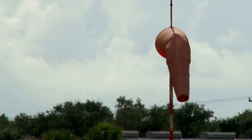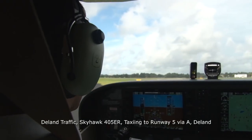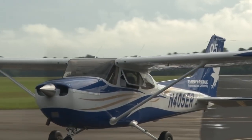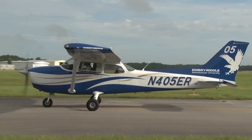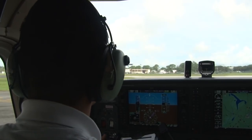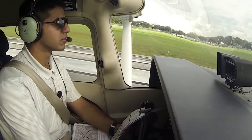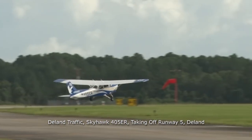Ernie announces on the CTAF that he is taxiing: "DeLand traffic, Skyhawk 405 Echo Romeo, taxiing to runway 5 via Alpha, DeLand." He says the airport name at both the beginning and end of the call because many non-towered airports share common traffic advisory frequencies. After listening and visually checking for other traffic, he makes his takeoff call: "DeLand traffic, Skyhawk 405 Echo Romeo, taking off runway 5, DeLand."